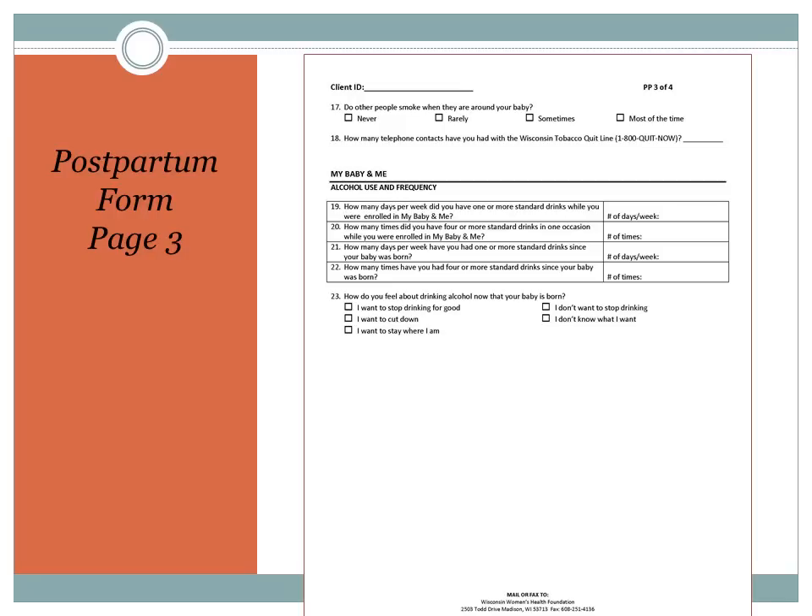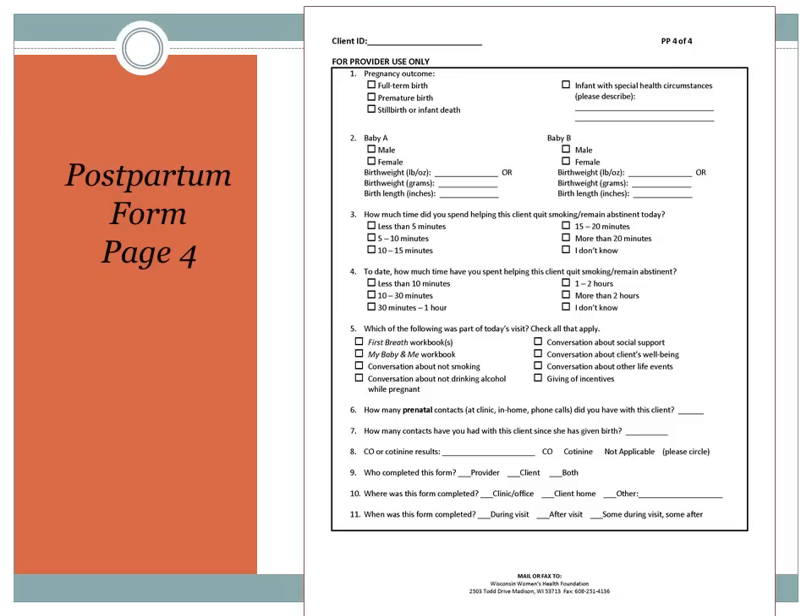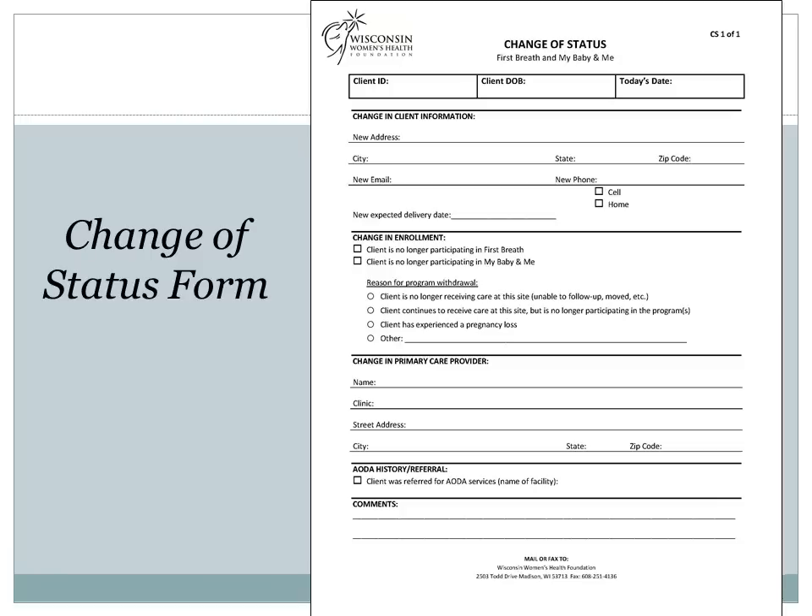On page three of the postpartum form, there are a couple more First Breath questions, and then the My Baby and Me questions start up. Please make sure to turn in this form even if your client is just enrolled in First Breath. On page four of the postpartum form are the provider only questions, just for you to answer after your last visit with your patient. And then lastly is the change of status form, which we haven't changed much. Still fill out this form if the client's information has changed or if their enrollment status in First Breath or My Baby and Me has changed. Also, there's a place for you to record if you will refer them to AOTA services on this form.